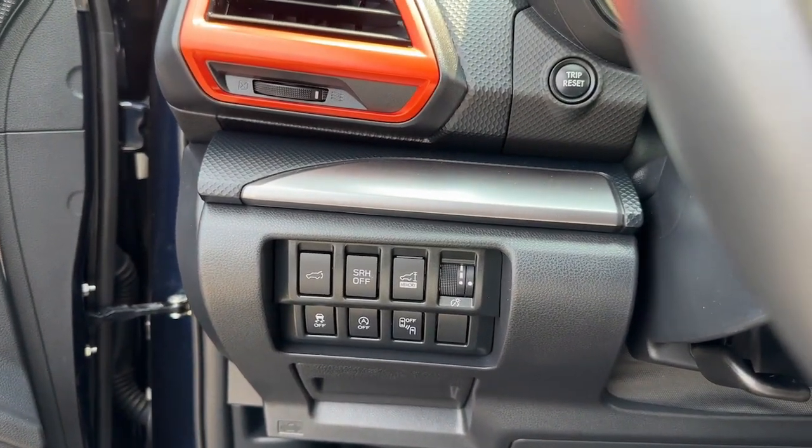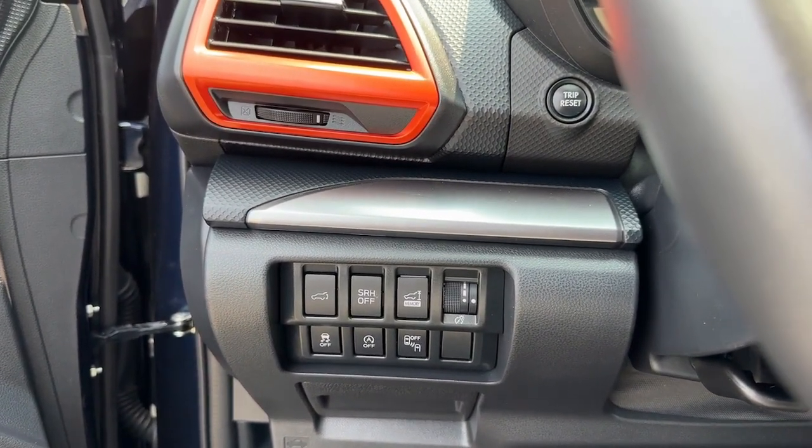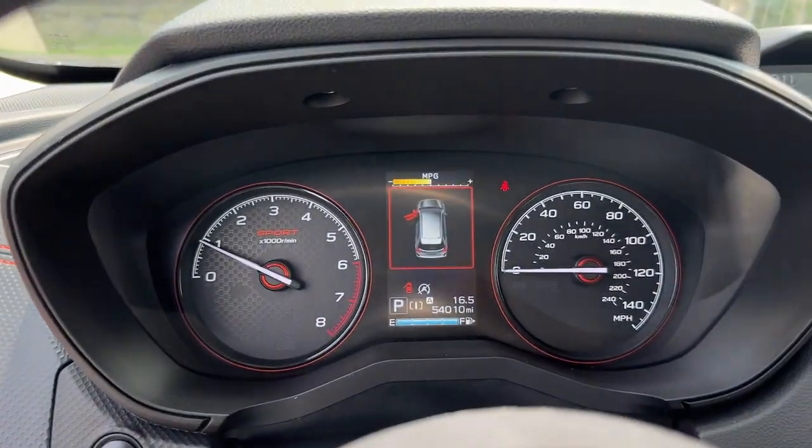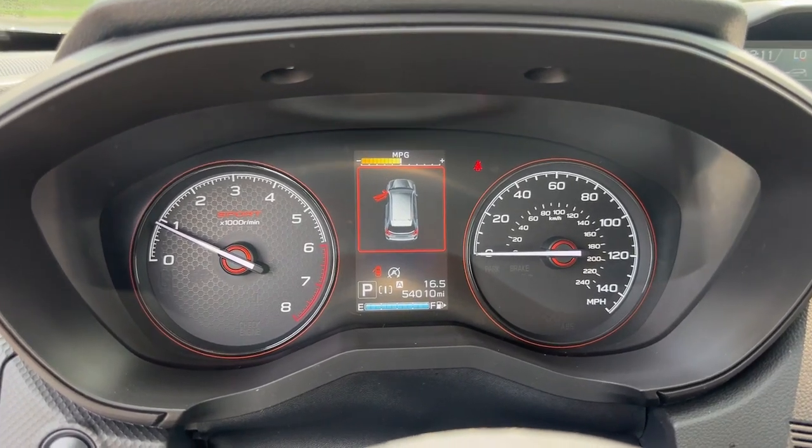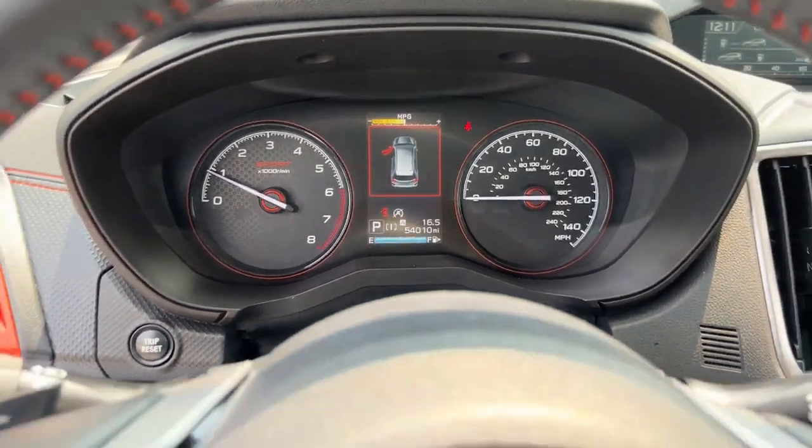Apple CarPlay and/or Android Auto, panoramic roof, keyless entry, heated driver seat, paddle shifters, fog lamps, premium sound system, heated mirrors, satellite radio, backup camera.